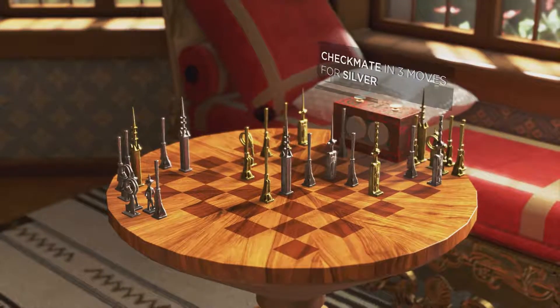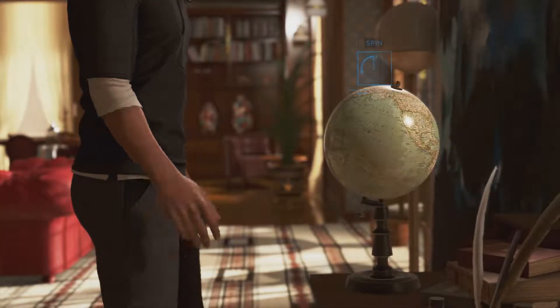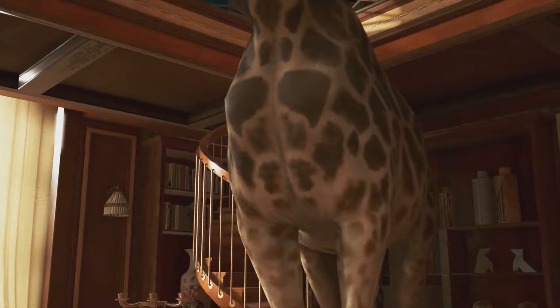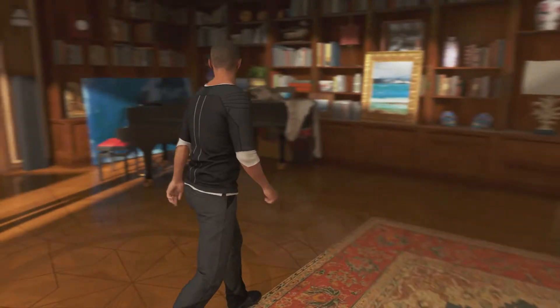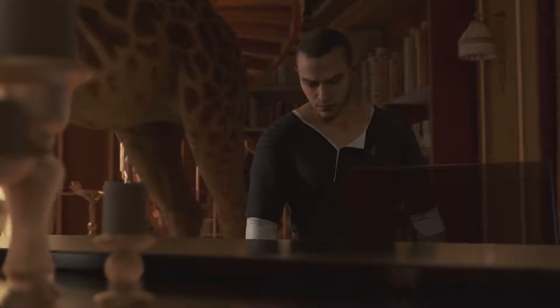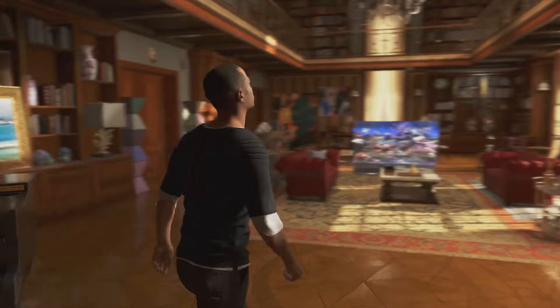Checkmating three more moves for silver, all right. Oh we've got to spin the globe! Oh well, that was useless. Oh, a giraffe - rather large to be inside. What we got here - oh we've got to try it! No, that's all we're gonna get, that's it.